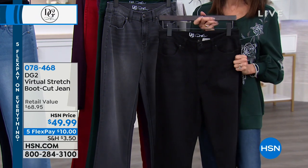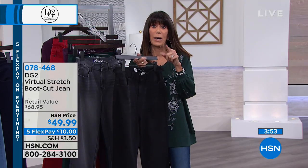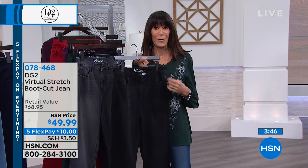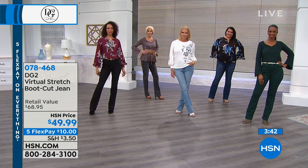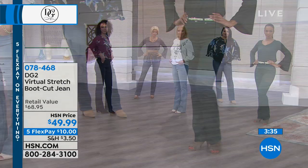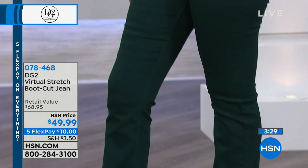Virtual stretch is our new top number one fabrication with Diane. Just a couple of minutes remaining. We're also going to show you a ponte jegging coming up at the end of the hour. This is the basic everyday jean — and the boot cut is actually the number one global style and cut for all women, because it balances the body.